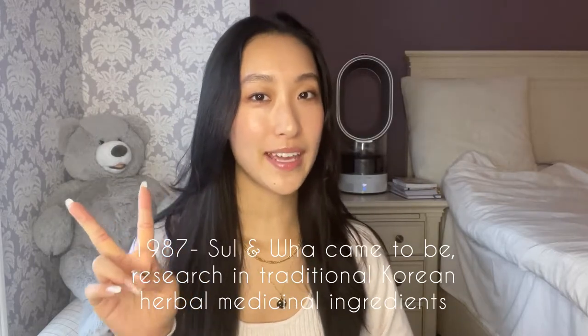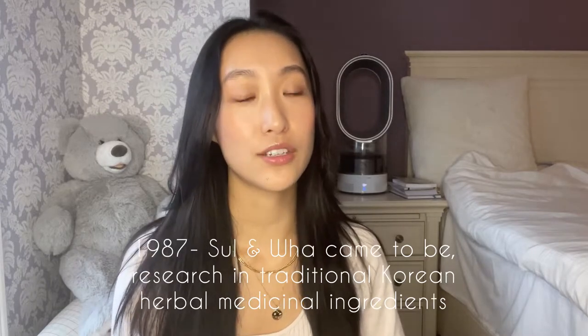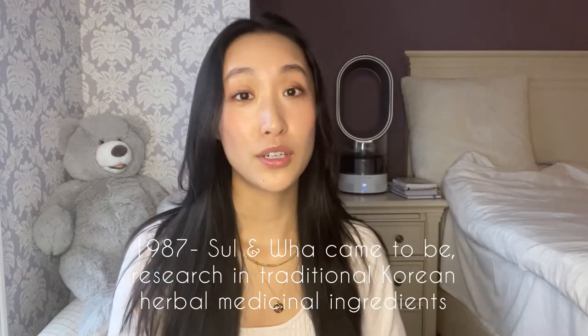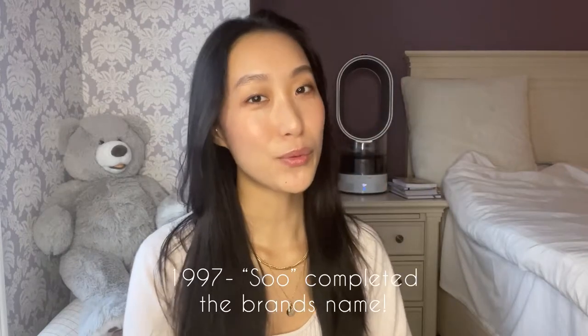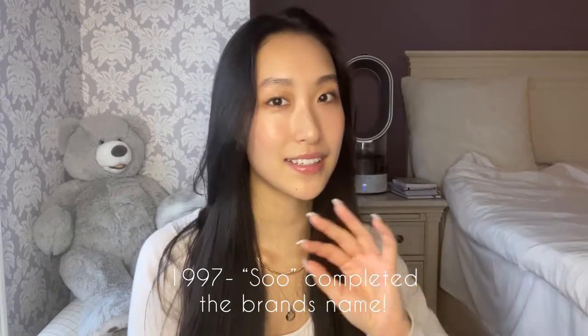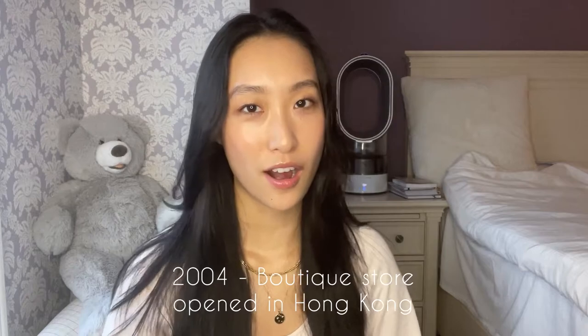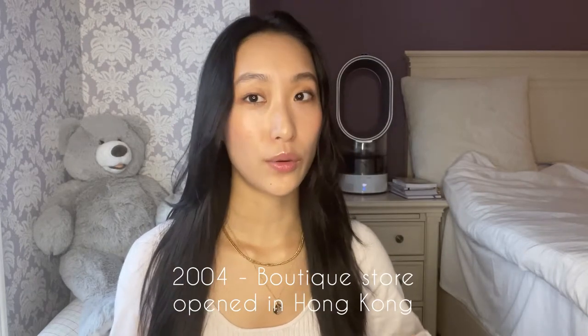In 1981 they started exporting their products to 25 different countries worldwide. In 1987, the first two letters of the brand name came to be. This brand was formally developed using research in traditional Korean herbal medicinal ingredients, and in 1997 they formally added the last letter completing the whole brand's name. It was really in 2004 when they opened their first boutique in Hong Kong that the brand became more well known globally, and in 2009 they revamped the brand with a more modern look — which is what their current packaging looks like.